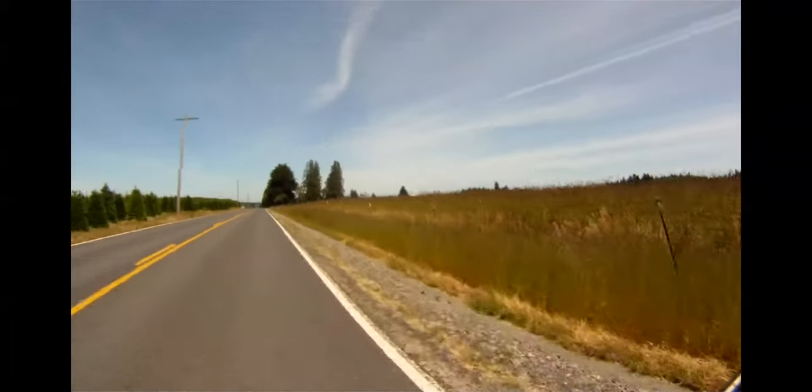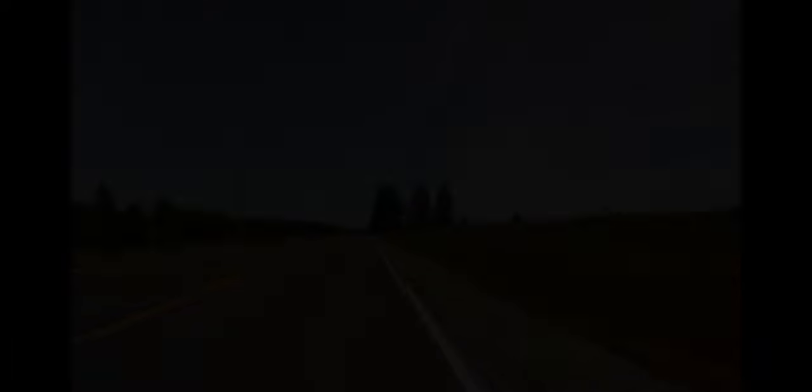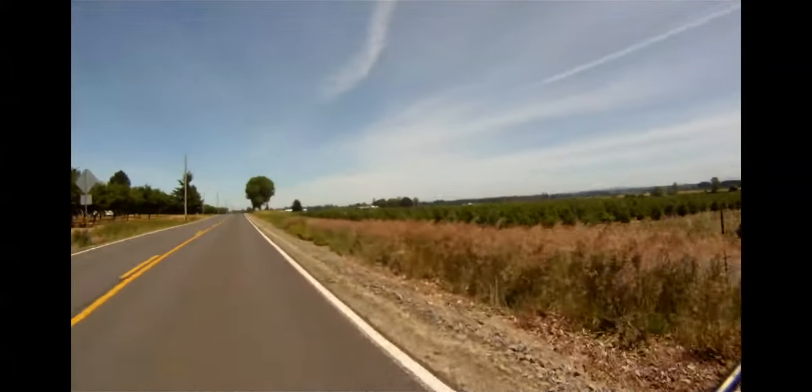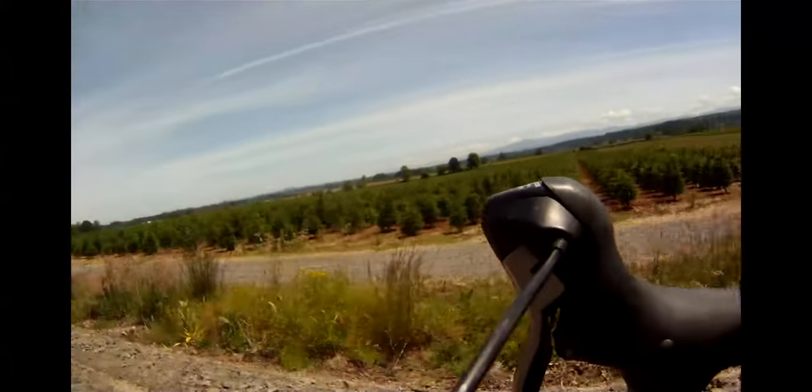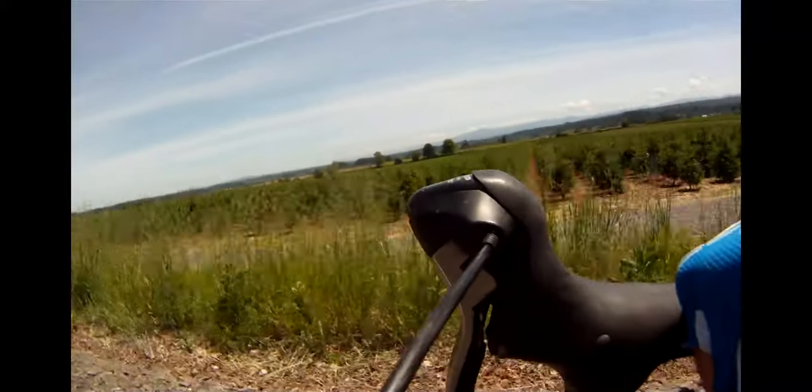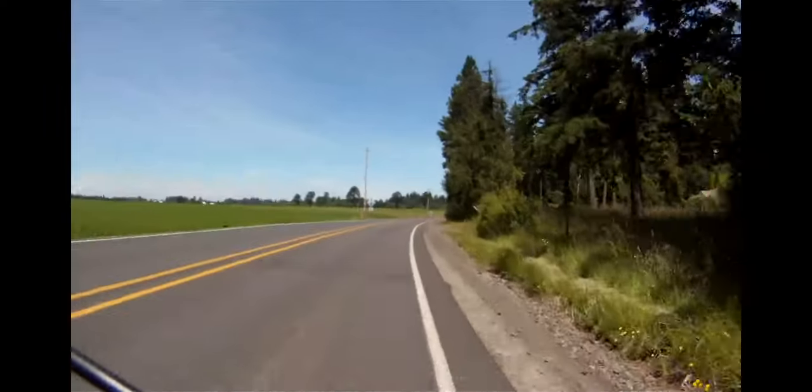This part of the ride is great — it not only includes a false flat descent through beautiful farmlands and nurseries, it also has, on a clear day, a view of St. Helens, Mount Adams, and Mount Hood.